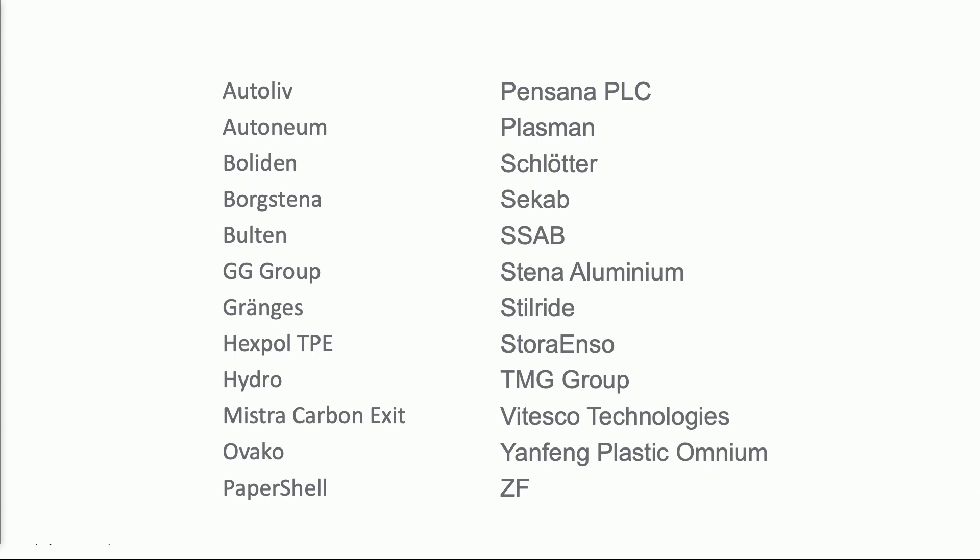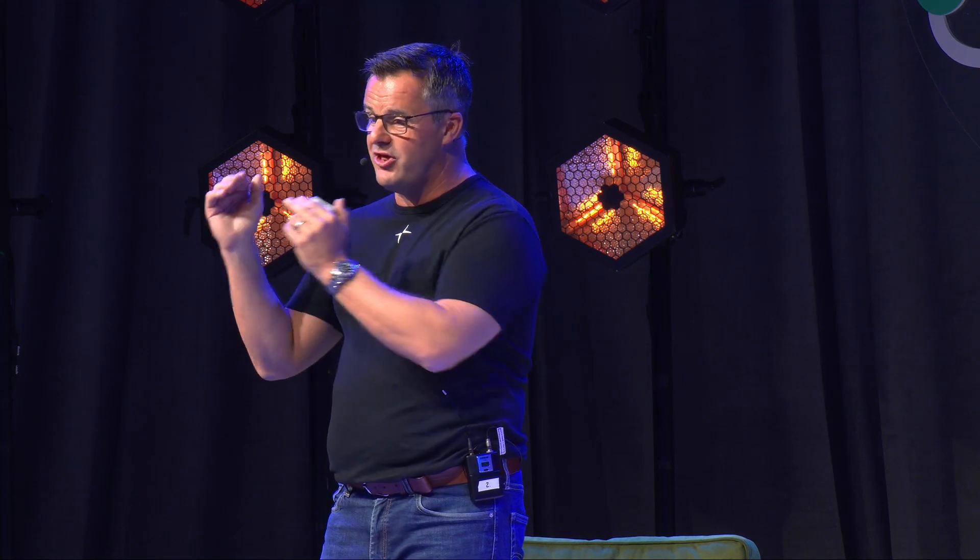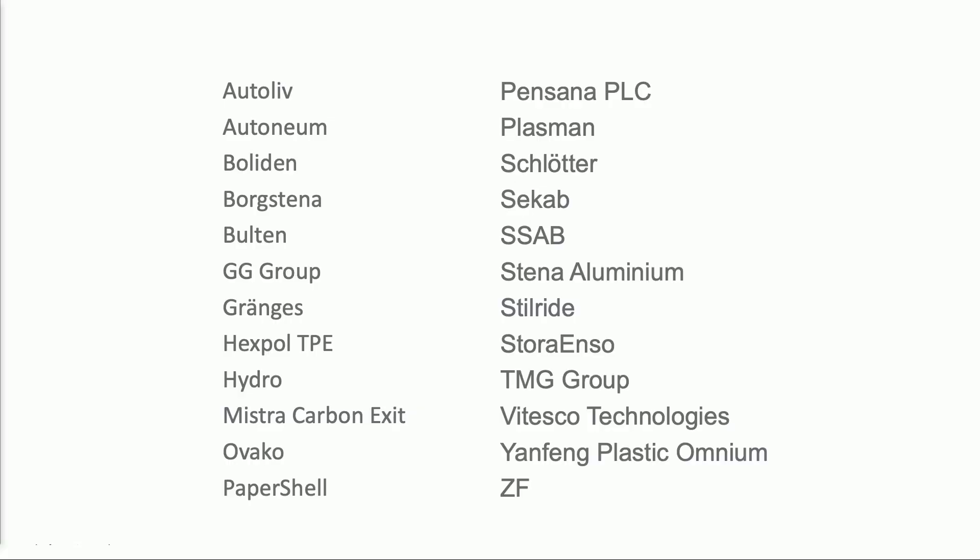I'm very proud to present this list to you. These are some of the companies we're collaborating with. There's a range of backgrounds — rare earth mineral suppliers, Pensana, a UK PLC, is one of our partners. We've got some material suppliers all the way through the supply chain: raw material, components, materials, and then assembly. One of our partners is with us today — PaperShell. They're not a big tier one like some of the people on that list such as ZF or Autoliv. They're traditional automotive tier one suppliers, but we can't rely on just talking to them. With us today is my colleague Anders from PaperShell, and I'll hand over to him now to introduce his company, and then we can move into questions.